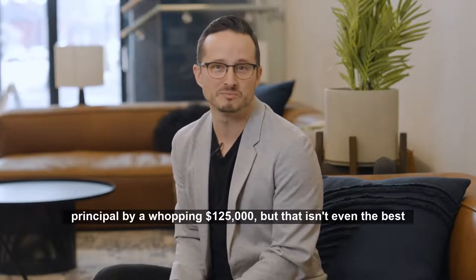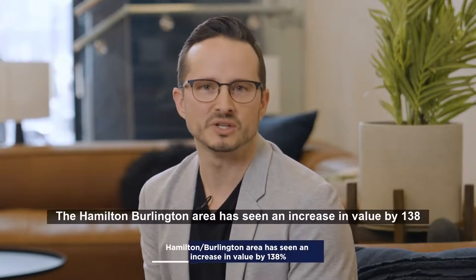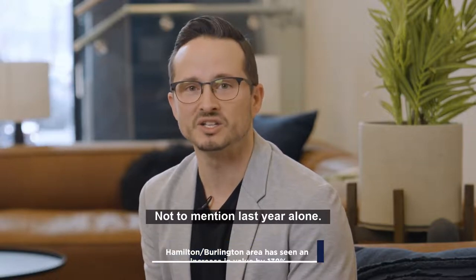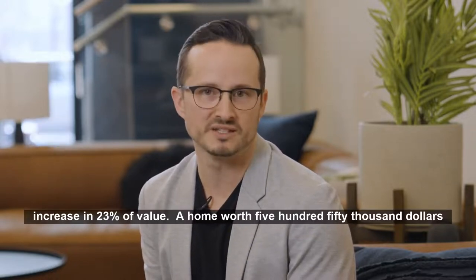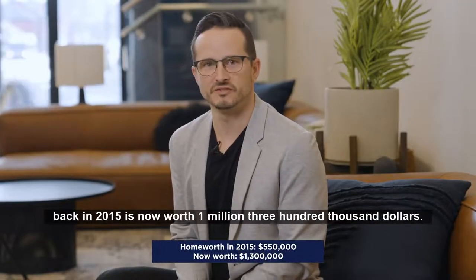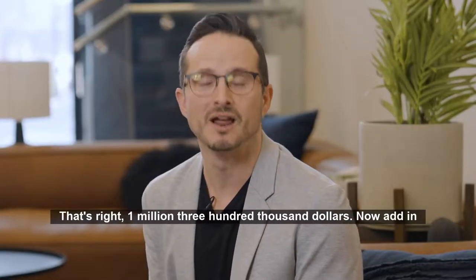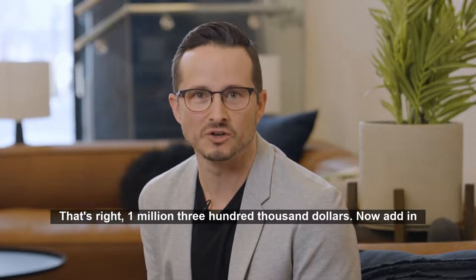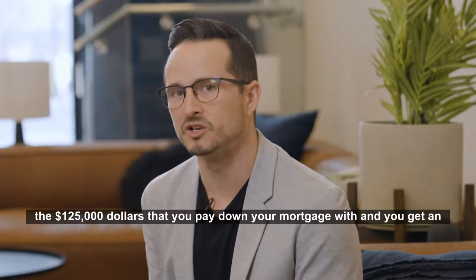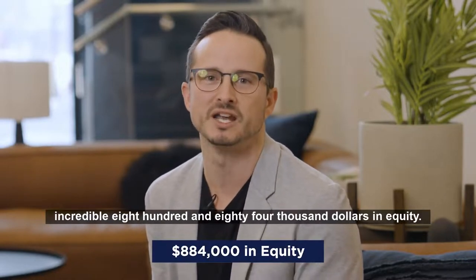But that isn't even the best part. Don't forget about the appreciation that has occurred over the last seven years. The Hamilton-Burlington area has seen an increase in value by 138%. Not to mention, last year alone we've seen an increase of 23% in value. A home worth $550,000 back in 2015 is now worth $1,300,000. Add in the $125,000 that you paid down your mortgage with, and you get an incredible $884,000 in equity.